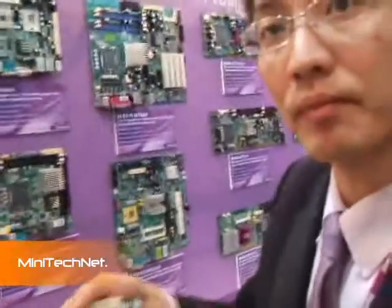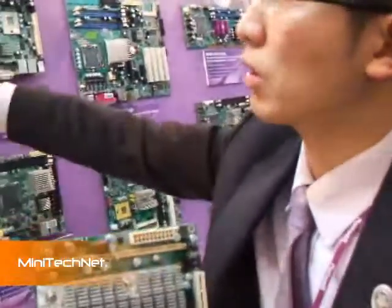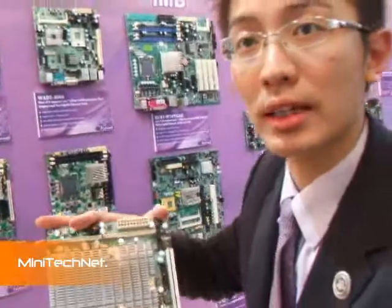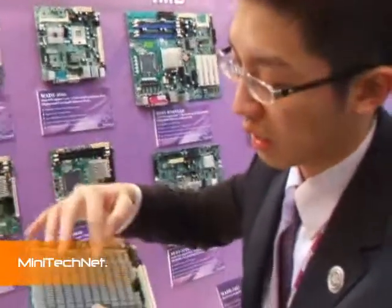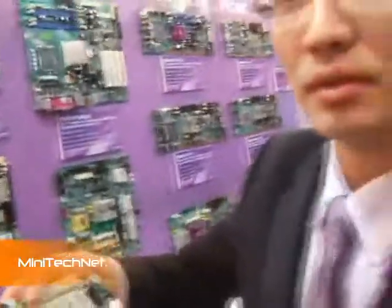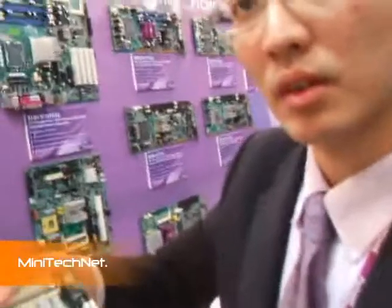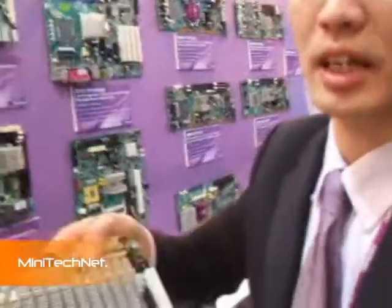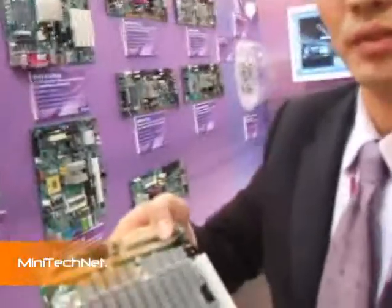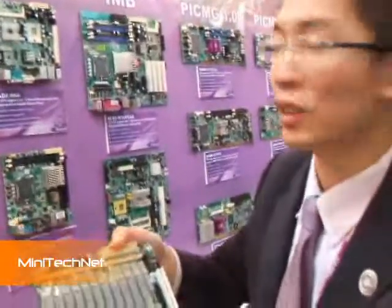Can a normal Core 2 Duo also be fanless cooled? We are trying, but the power consumption is around 65W. We have a 1U cooler launched last year. It would also be interesting to use that cooler together with a very low-speed fan to keep a little air movement for higher-TDP CPUs. This concept could be revolutionary for the Mini-ITX market.